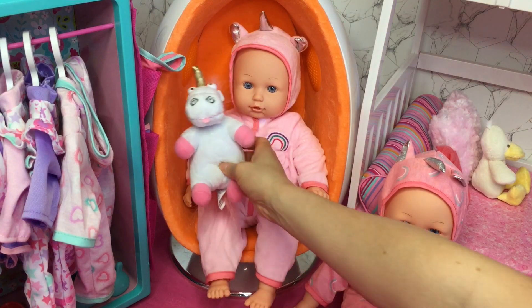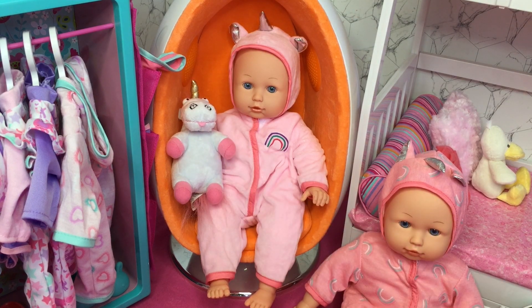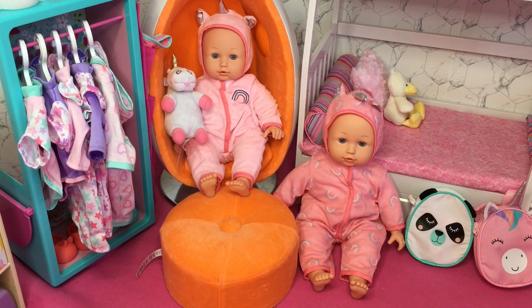One of the twins is sitting in the egg chair, so I'll give her the unicorn plush. Here is an overview of what the room looks like — everything is so organized and I'm so happy with how it turned out. The twins look really happy to be in their room! Be sure to comment down below some name suggestions for both twins. Thank you so much for watching, and I really hope you enjoyed it!